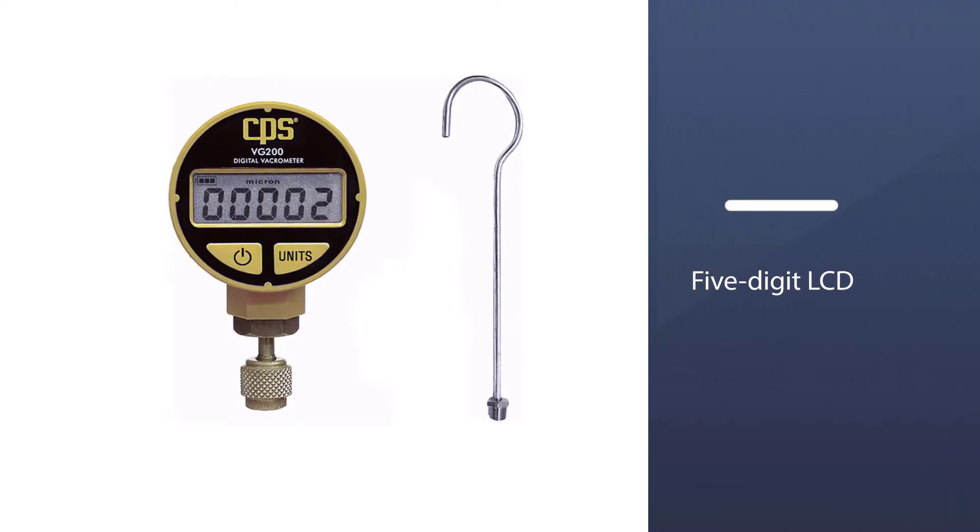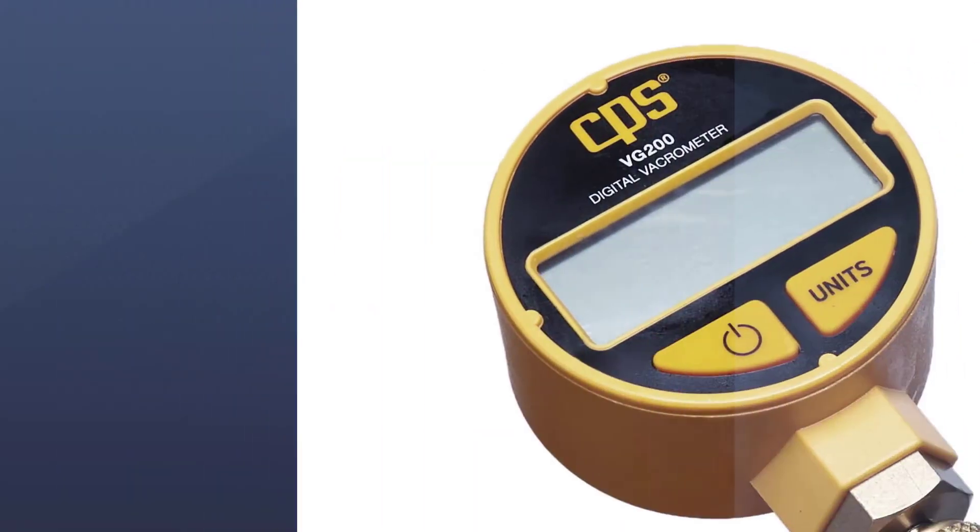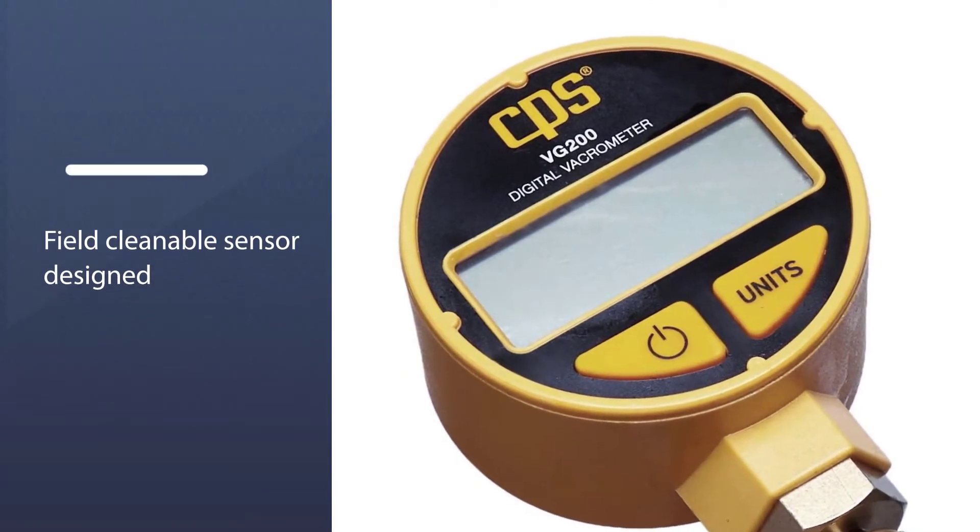It's easy to clean and also versatile, where you can read the results in Torr, M-Bar, Microns, and MMHG on the 5-digit LCD.